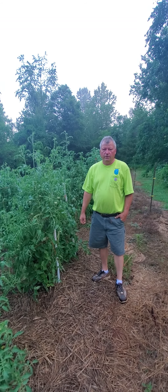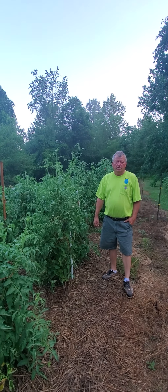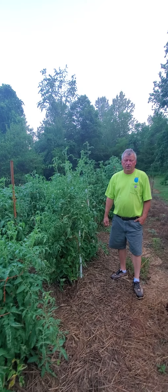Hey, good morning everyone. Al, John Williams' dad. John Williams came over for a visit to bring me some zucchini and some cantaloupes, and I wanted to show him and you all my garden.